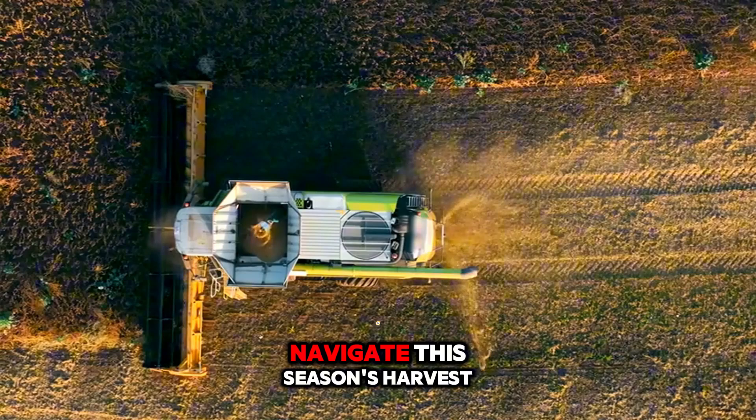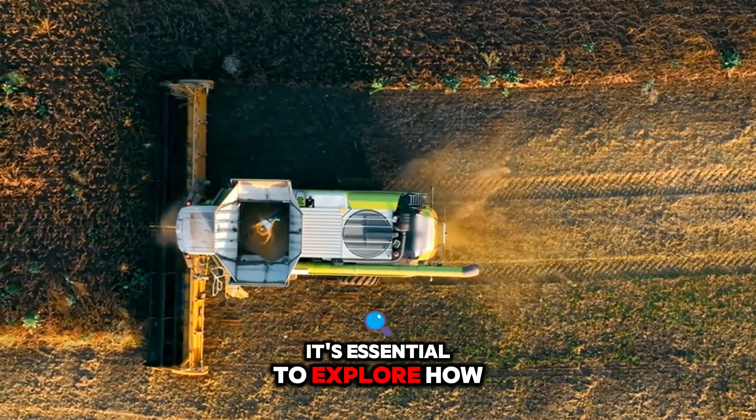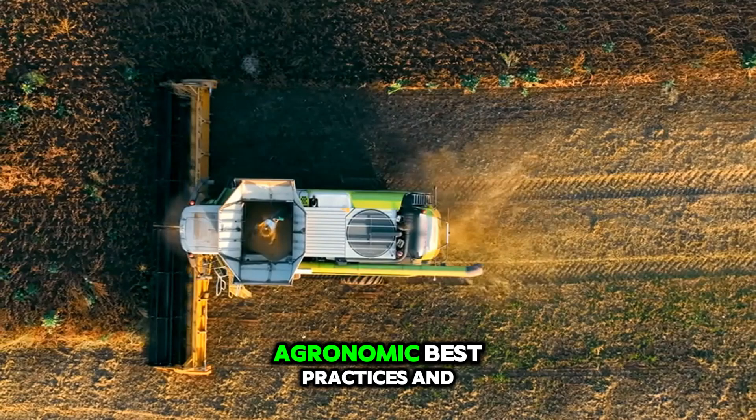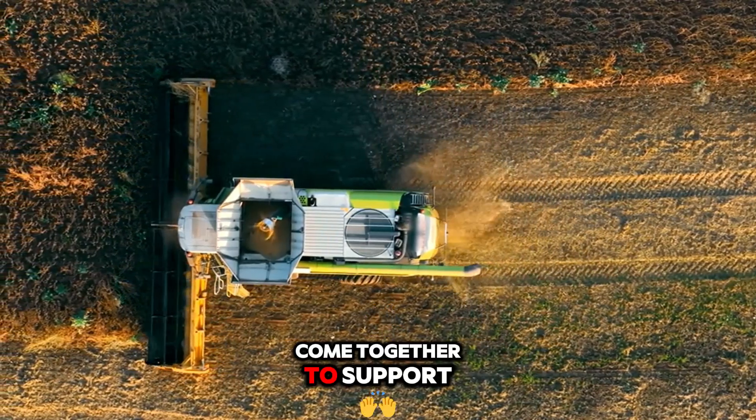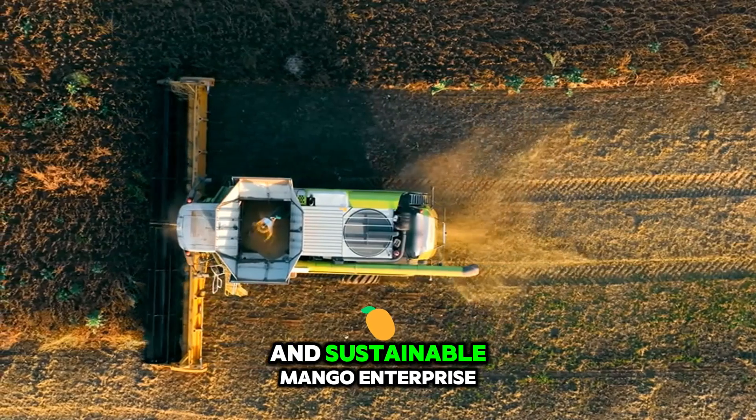As you prepare to navigate this season's harvest, it's essential to explore how modern machinery, agronomic best practices, and operational planning come together to support a profitable and sustainable mango enterprise.